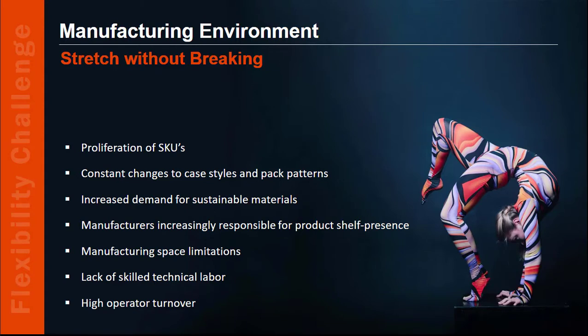Do you recognize yourself in this image? Your job is not getting any easier, is it? More and more SKUs. Marketing constantly changing case styles or pack patterns to adapt to consumer preferences. Sustainable materials need to be used even if they don't run as well on the machines. And to cut supply chain costs, retailers are pushing the responsibility for shelf presence to you. And all that with limited manufacturing space, growing skill gaps in your workforce, and high operator turnover.